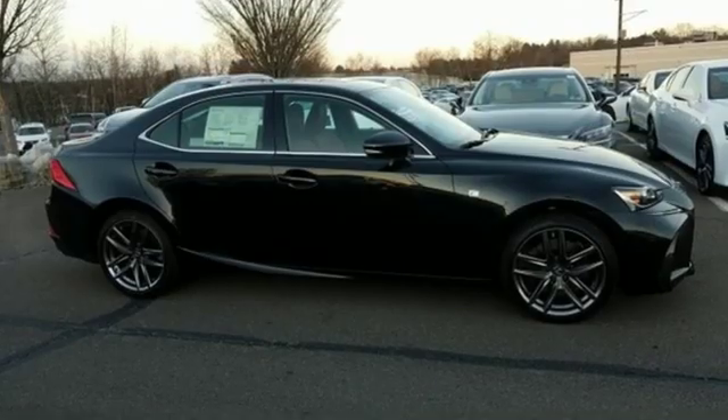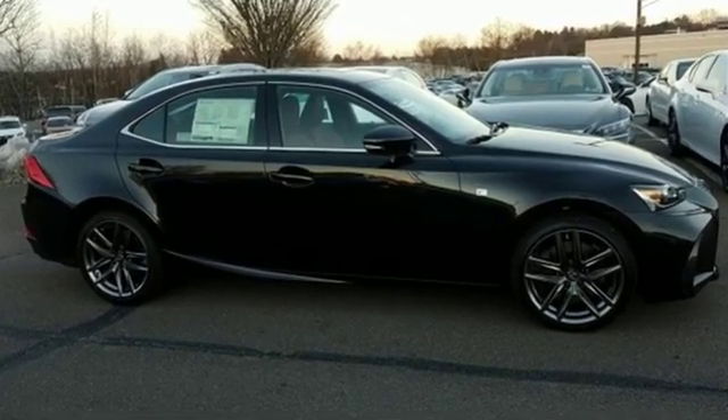Lexus performance in every detail. You need to drive it to believe it. See it for yourself today.